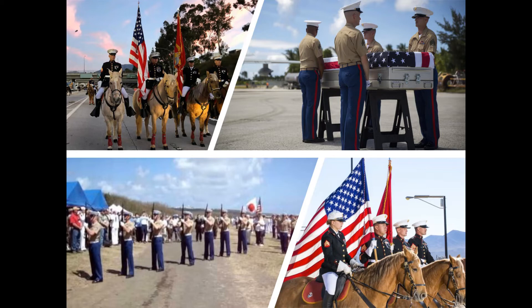Here we see two photos of the mounted color guard, and at top right, Marines taking part in a repatriation ceremony in Tarawa, Kiribati, and bottom left, a firing party for a local memorial event in Japan.